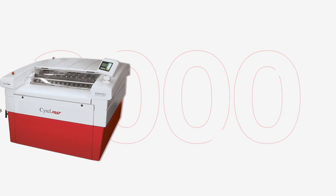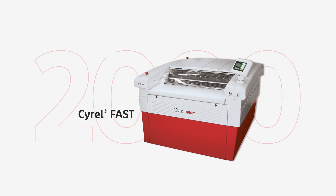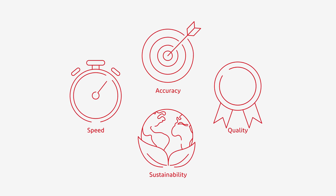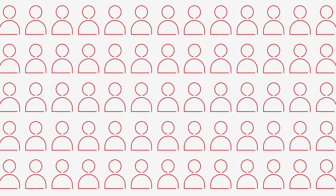In the year 2000, DuPont unveiled their revolutionary SyroFast thermal technology for flexo-plate making. The process combined speed, accuracy, quality, and sustainability in one powerful solution. Since then, hundreds of customers trust this innovative technology.